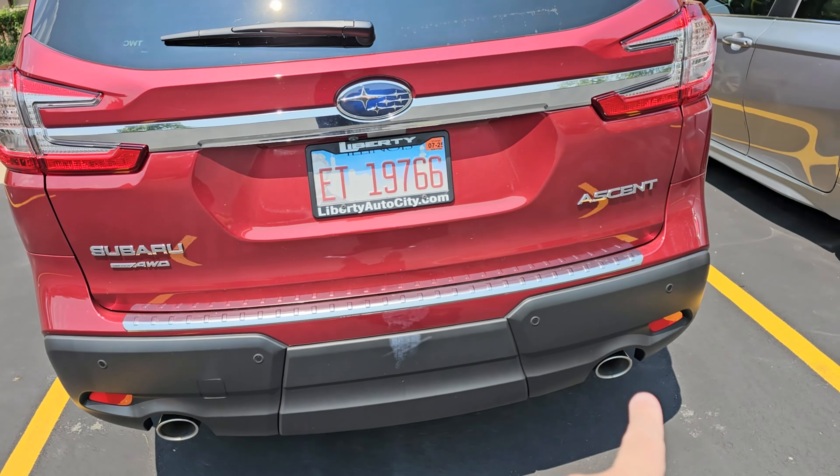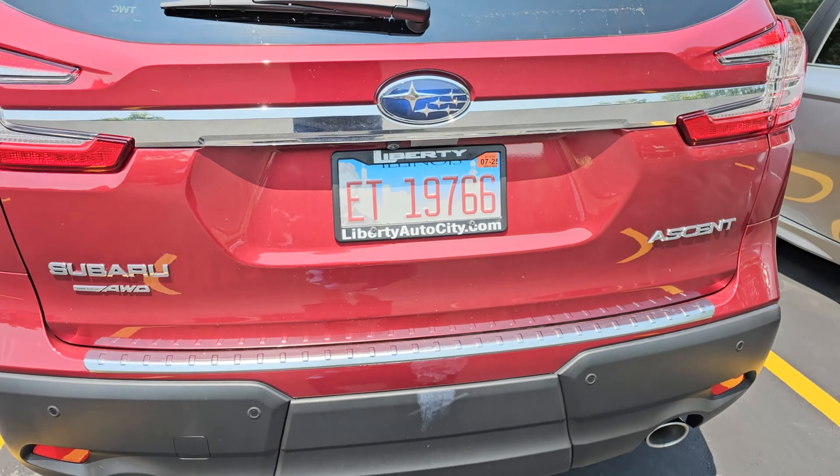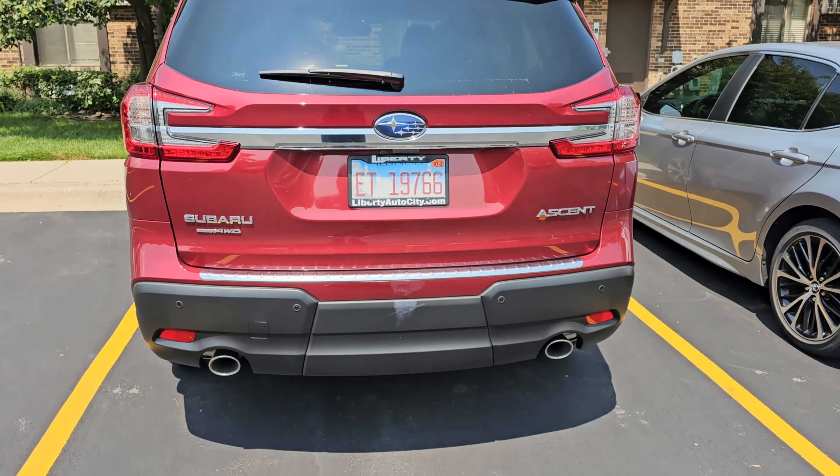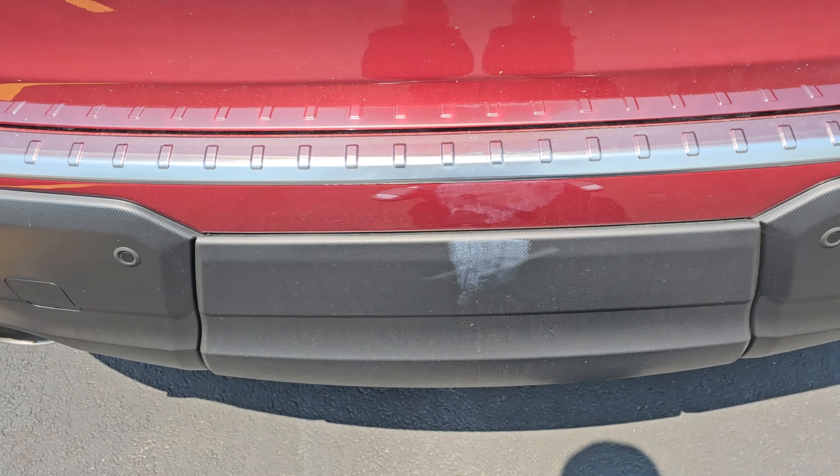We do have the backup sensors — they do beep. Very nice. And the backup camera. Dual exhaust, really nice. We don't have the tow hitch obviously — we don't really tow anything.